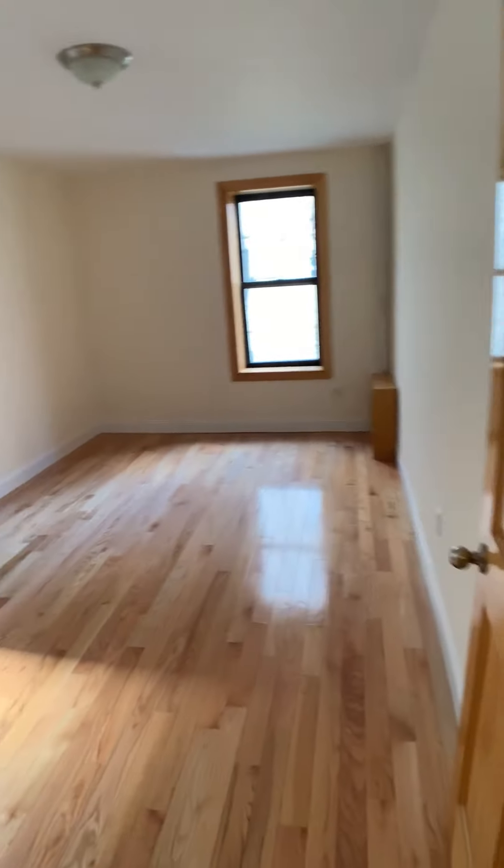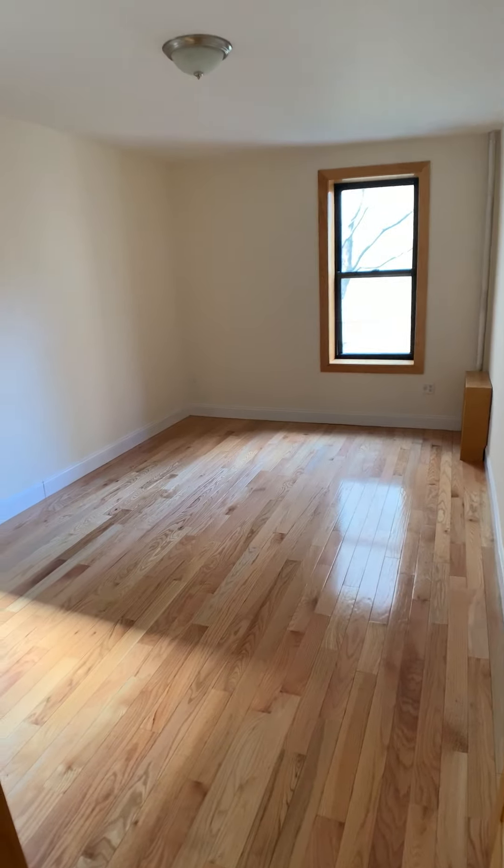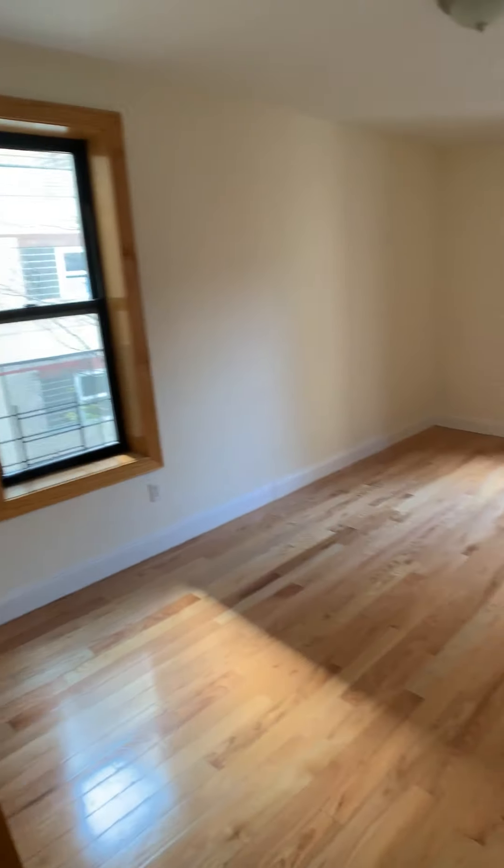And this would be the second bedroom. Really large as well. It can fit a king or a queen-size bed.